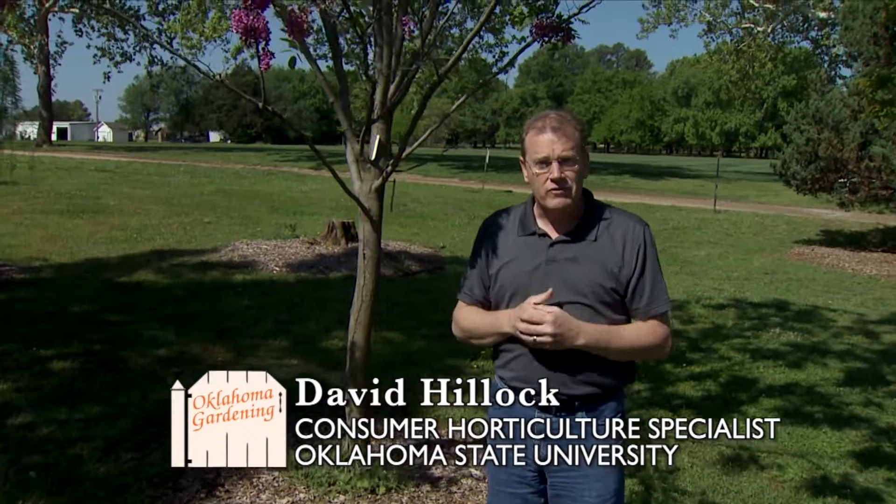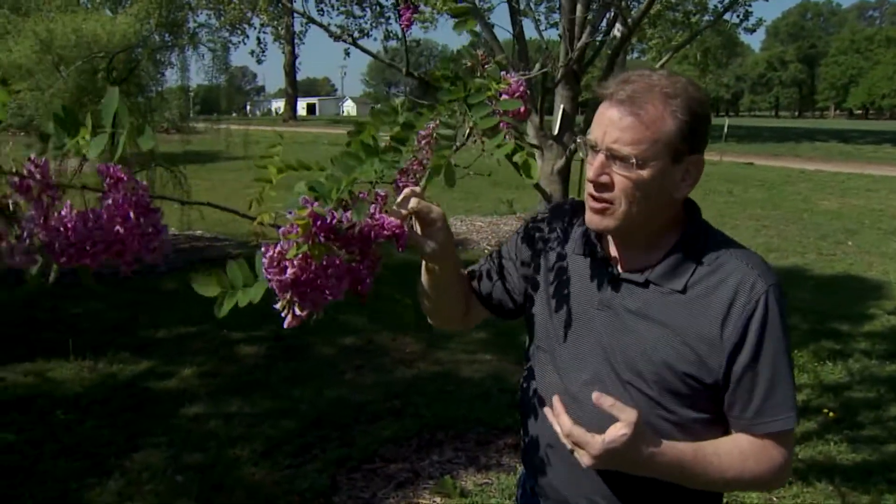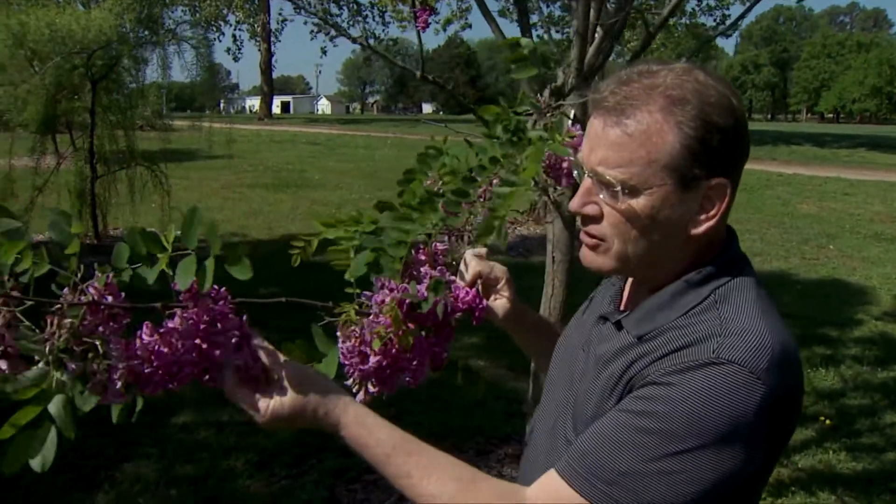In the springtime as you drive around Oklahoma, you'll see a lot of trees out along the roadsides in the forest. They have these long panicles of white flowers. A lot of those are the black locusts, which are native species to Oklahoma. However, you might once in a while find one that has these beautiful violet-purple flowers. And this one here is what we call purple robe black locust.